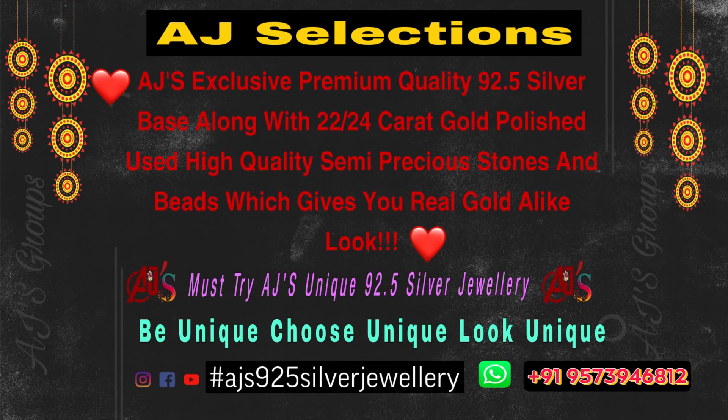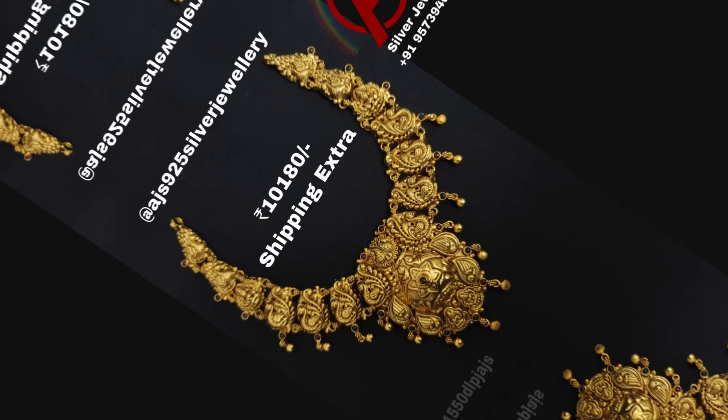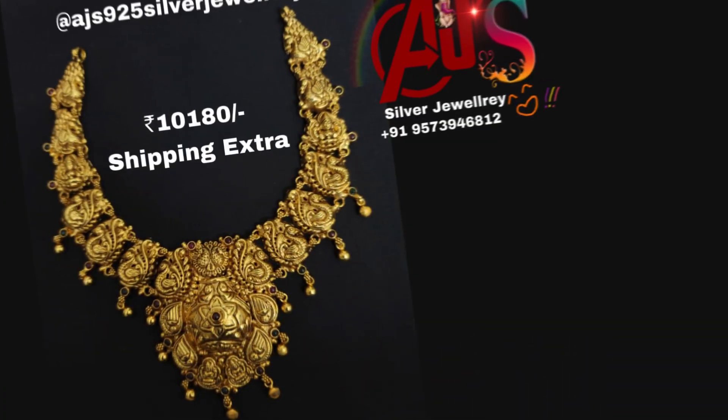Hello, Fashioneers! Welcome to HS Elections. I am going to show you a beautiful 92.5 silver jewelry. I am going to show you a temple jewelry from Nakshi Designer.